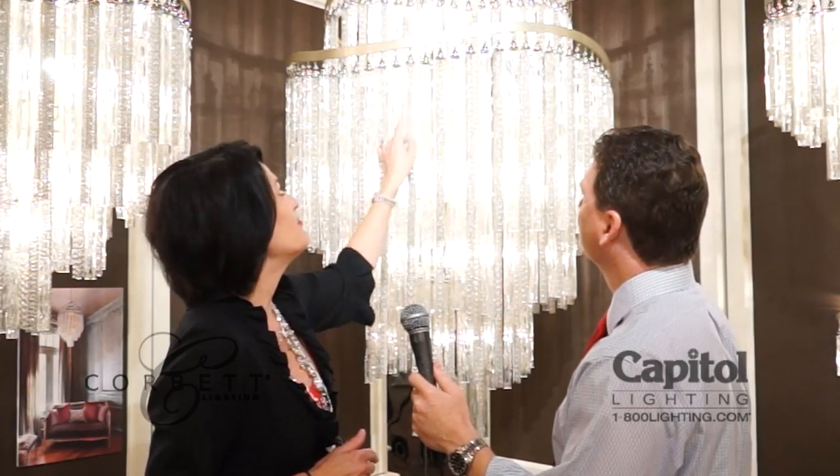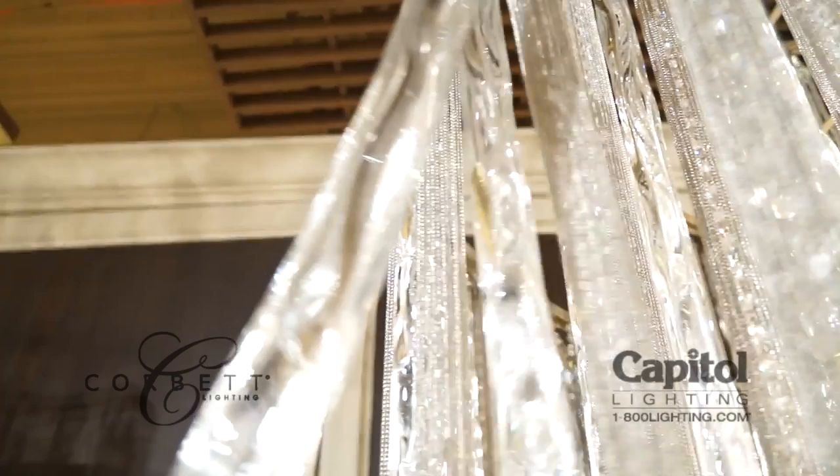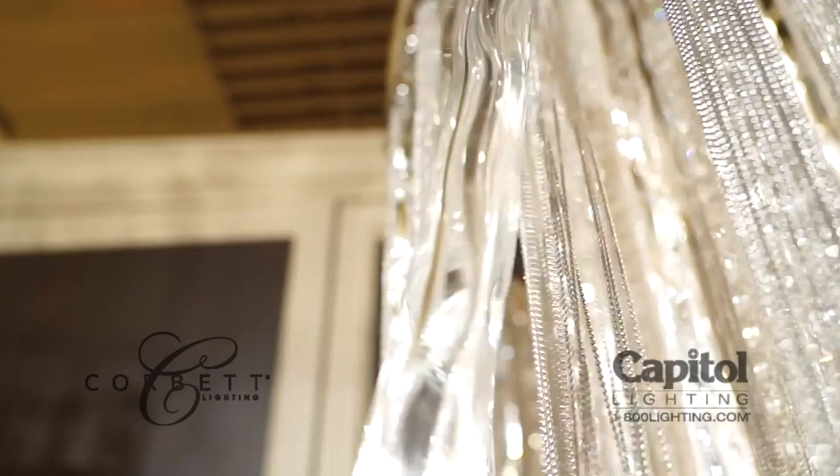And we added these beautiful chain mail and crystal tassels as well as some really nice elongated crystal elements to the family, which gives it a really nice draping effect.